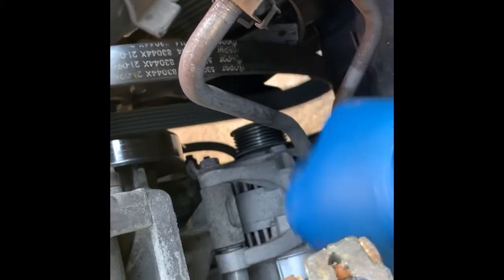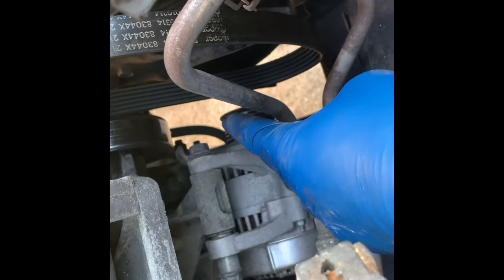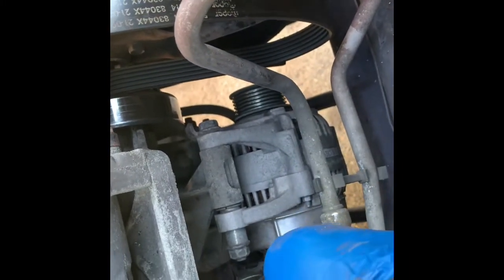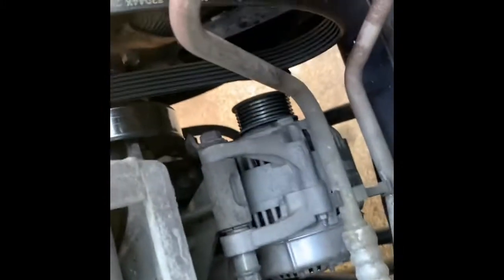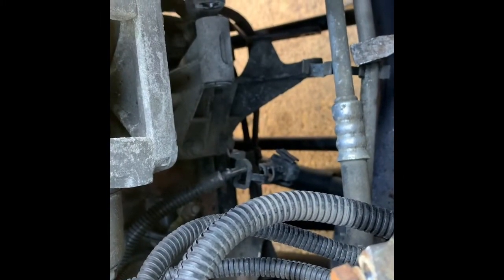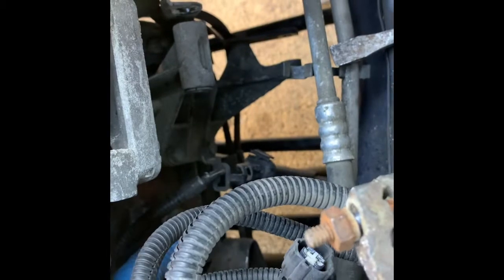Now that your belt is loose, go ahead and take the bolt off the top of the alternator. Also don't forget the positive connector from the battery to the back of the alternator — you have to take that off. No more alternator — two bolts and it was out. Just disconnect the power that goes to the back of the alternator and then the plug. The power wire goes there and the plug goes here — it's a two-prong plug.